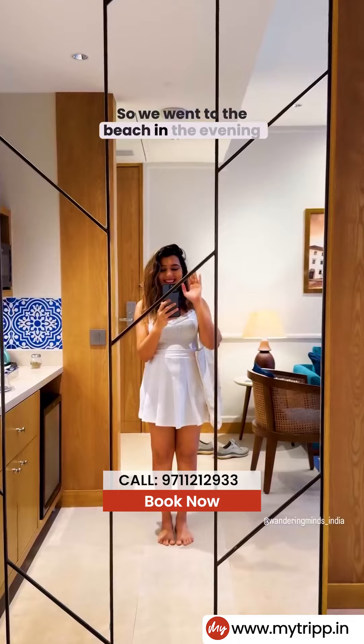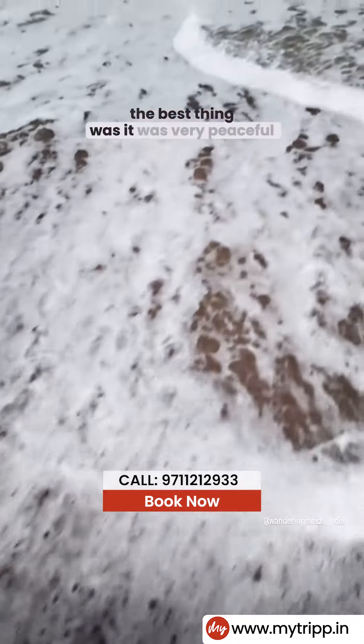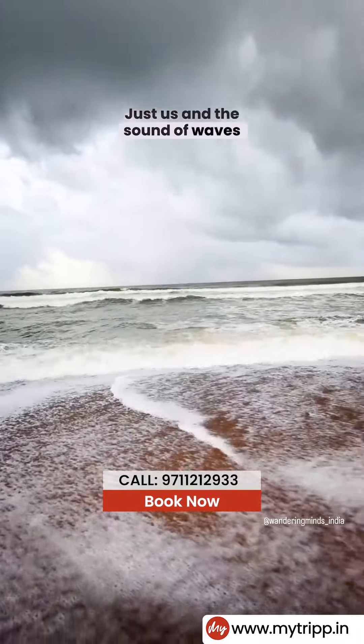So we went to the beach and the waves were crazy wild — and the best thing was it was very peaceful. Just us and the sound of waves.